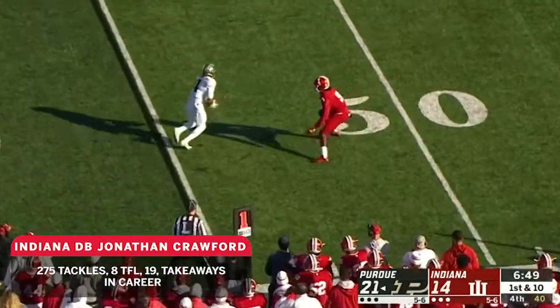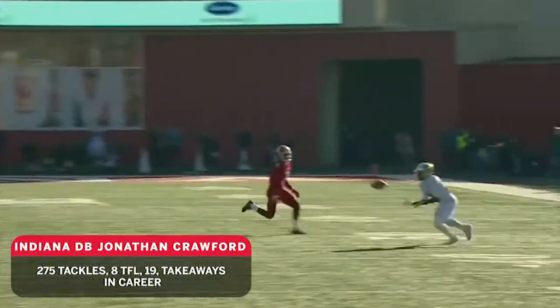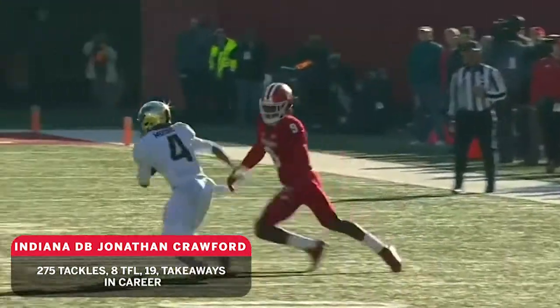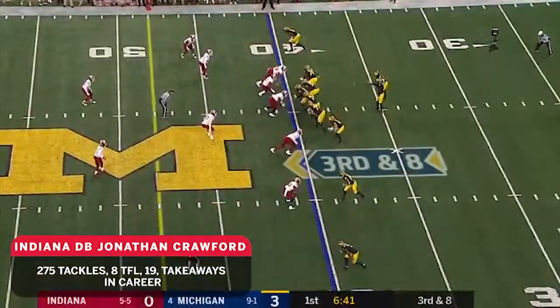Blau finds Moore. Moore in open space. Good open field tackle. Given time in the open space, Crawford's able to square up, not go for the initial fake back to the outside, and take Moore to the ground. They're down an eight at the 40.